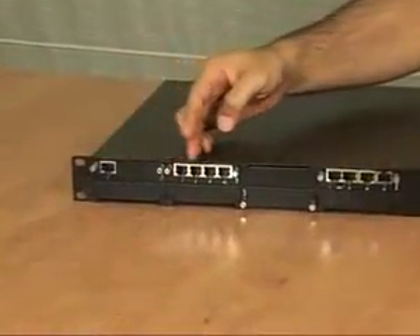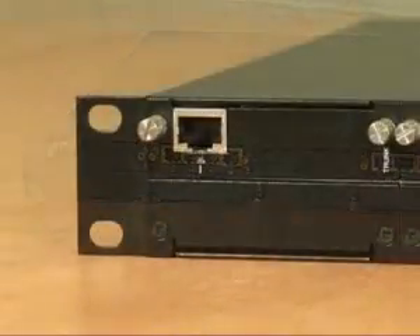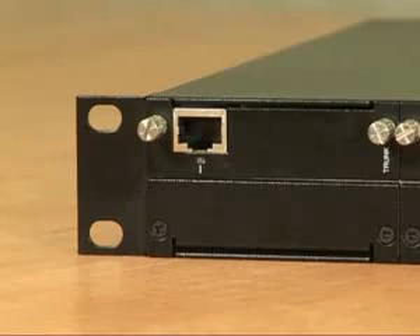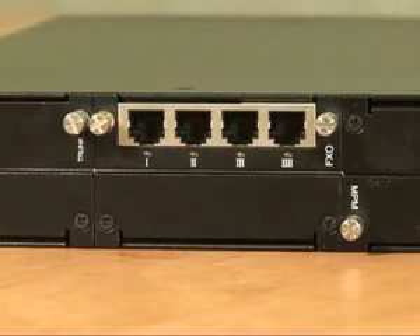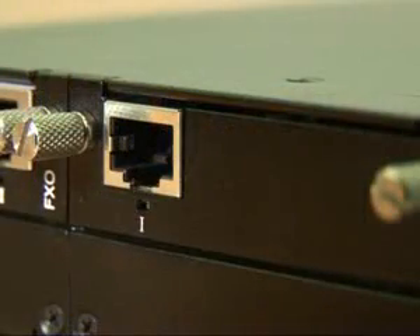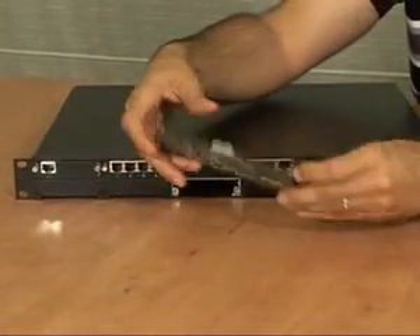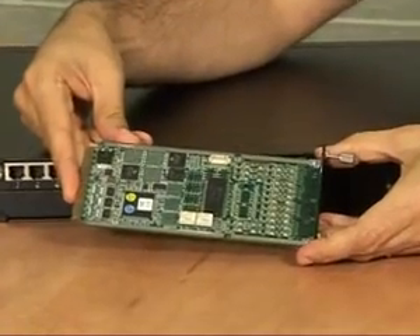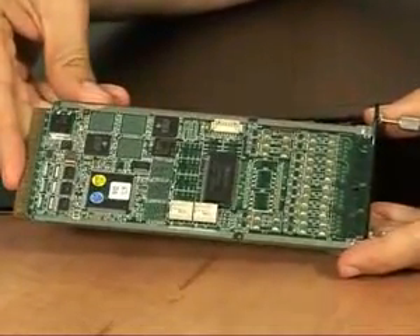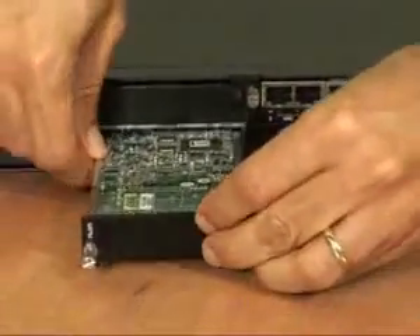These six modules provide for Media Gateway PSTN connectivity. You can see here some of them, including this module with a single E1/T1 span, and this module with four FXO ports. Up to six of these modules can be inserted into the MSBG, supporting up to 24 analog ports, 20 BRI, and 120 digital channels, or any combination. This module here is the Media Processing Module, or MPM. This module can offload media-intensive applications such as conferencing from the application server. Up to three of these modules can be inserted to support up to 120 DSP resources.